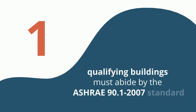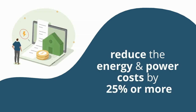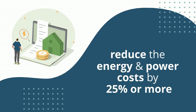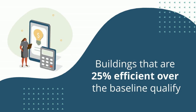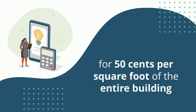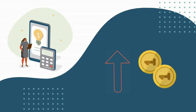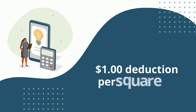These requirements include: qualifying buildings must abide by the ASHRAE 90.1-2007 standard. To qualify, buildings must reduce the energy and power costs by 25% or more in comparison to the minimum requirements of the baseline. Buildings that are 25% efficient over the baseline qualify for $0.50 per square foot of the entire building. This amount goes up $0.02 for each percentage point, up to 50%, which results in a $1 deduction per square foot.